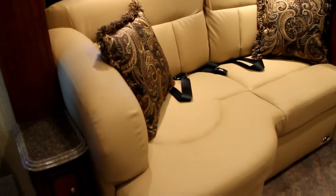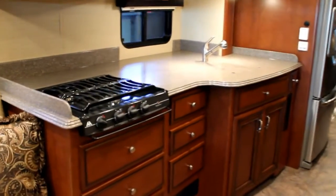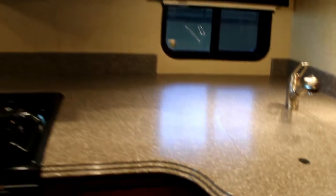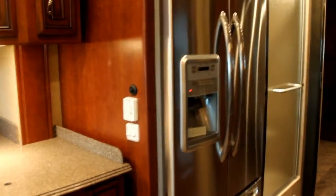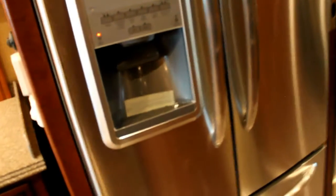On our opposite slide we have a loveseat and lots of kitchen prep space. Recessed sink, full Corian countertop with absolutely beautiful edging work. We have a 30-inch residential style convection microwave, and we have appointed here at Bella Vista a full-size residential fridge. Take a look at the cargo space in this fridge — now you can really do some serious traveling. We have water and ice through the door.